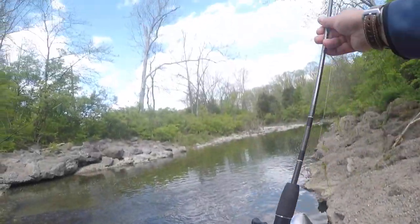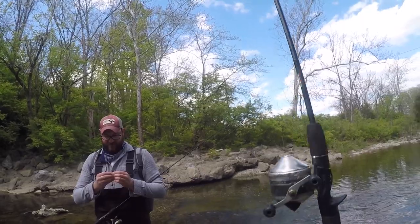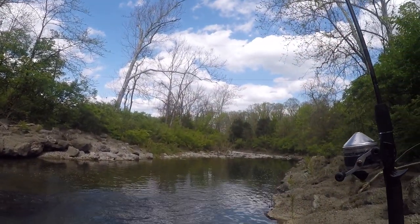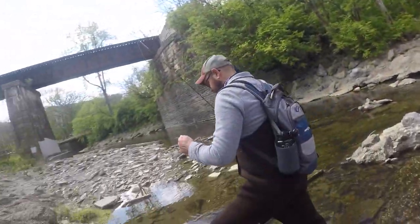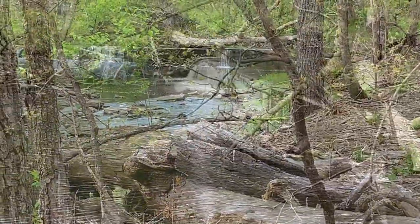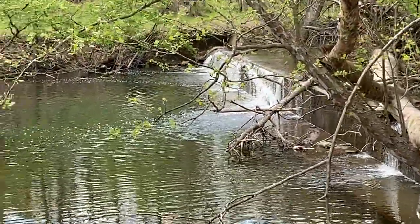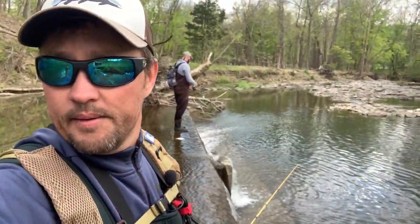Looks like somebody left an old school Zebco. So if you're one of the ten people that watches Scentsy Fish dudes, we'll leave it right here at Sycamore Creek for you. Just doing some wading up Sycamore Creek here.